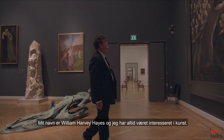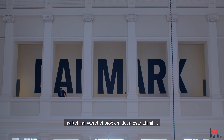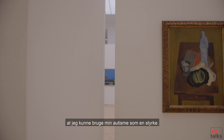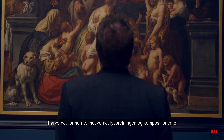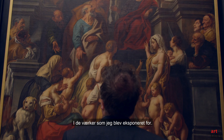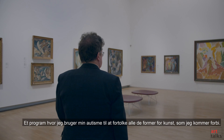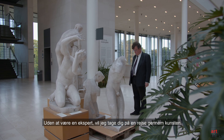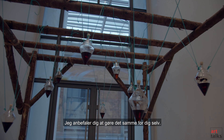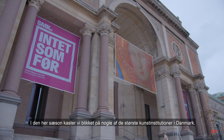My name is William Harvey Hayes and I have always had an interest in art. I discovered that I have atypical autism, which has been a problem most of my life, but by interpreting art I found that I could use my autism as a strength. I realized I was able to find meaning in the colours, shapes, motives, light and composition of whatever artwork I was exposed to — almost as if the art was talking to me. Therefore I created ArtTalks, a program where I use my autism to interpret all kinds of art without being an expert. I want to take you on a journey through art, experiencing it with me and encouraging you to do the same, because art should be for everyone. In this season we're going to look at some of the biggest art institutions of Denmark. Welcome to ArtTalks.